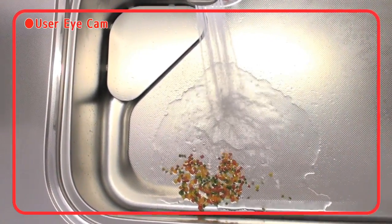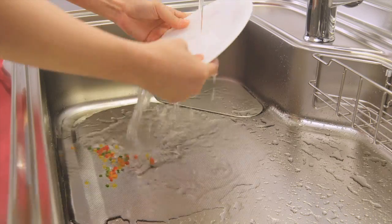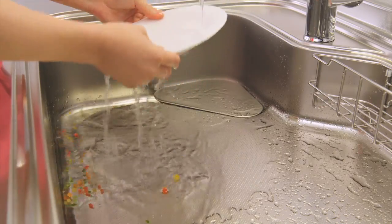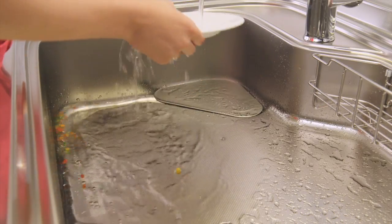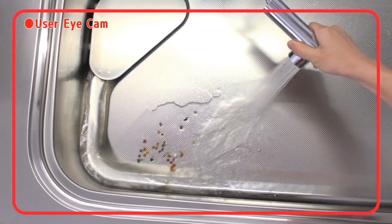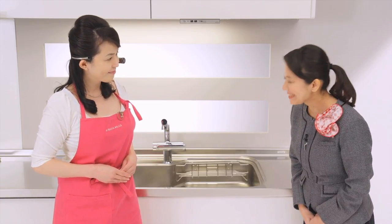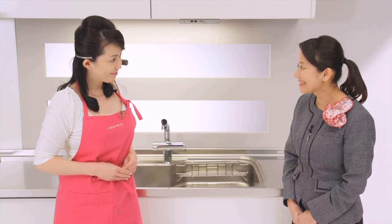Shall we give it a try? Oh wow, it just glides off so easily! Just normal washing helps keep the sink clean. Using the spray shower is also very easy — this makes cleaning up a breeze, doesn't it? Yes, but it doesn't stop here.